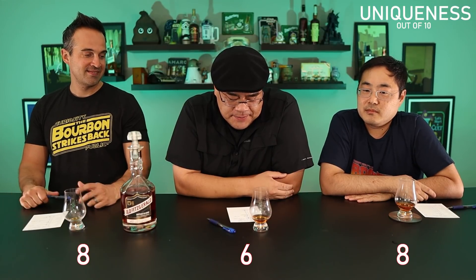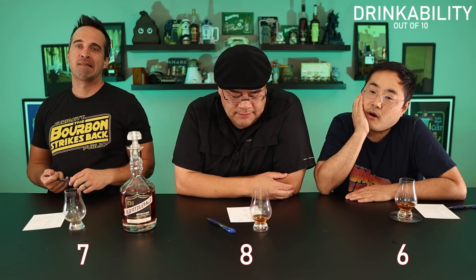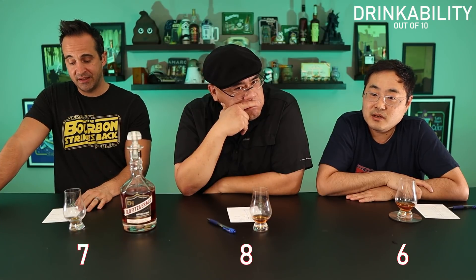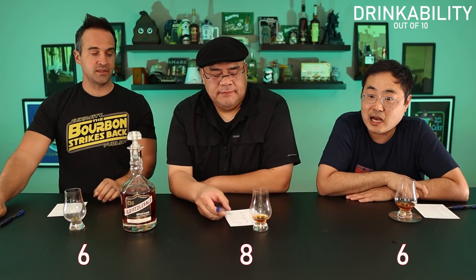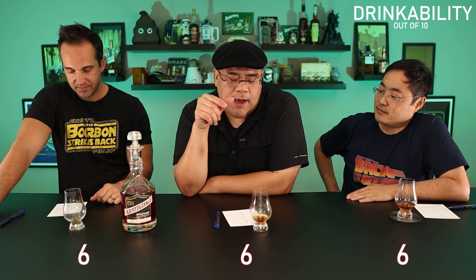Drinkability — I put a 7. I give it an 8. I give it a 6 — it's drinkable, nothing's off-putting. This goes on the main bar because of the bottle, but for me it's not in my regular rotation. I haven't touched the Old Fitz 9-year in years. If somebody offered this to me I'd say yeah sure, no problem — that's why I gave it a 6.